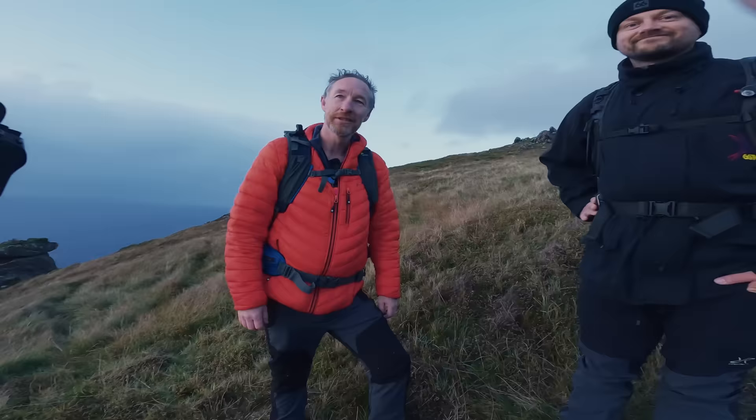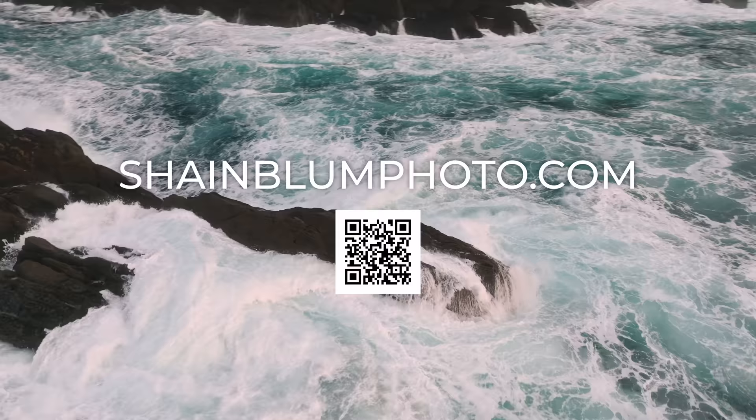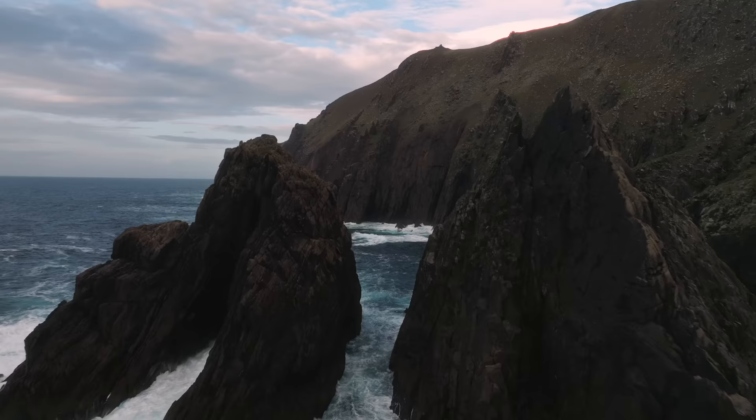I really hope you enjoyed this video. If you want to learn more about how I take my images and process them, I'll leave a link to my workshops in the description. If you enjoyed this video, please give it a thumbs up and consider subscribing to the channel for more. I'll catch you in the next one.